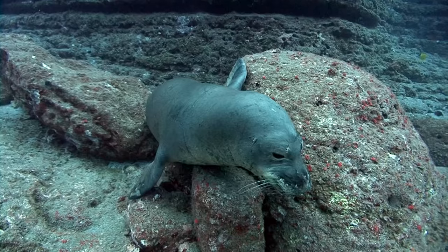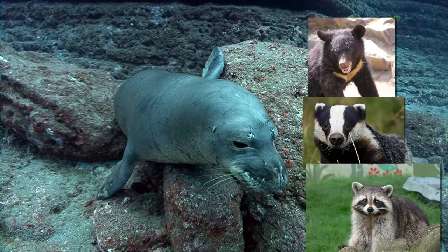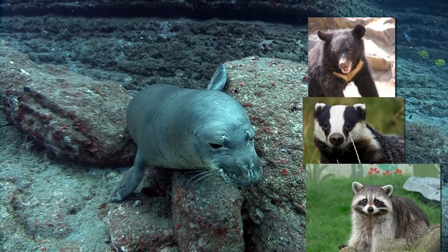Although they look like underwater puppy dogs, seals and sea lions are actually most closely related to bears, badgers, and raccoons, which explains why they are so darn cute.